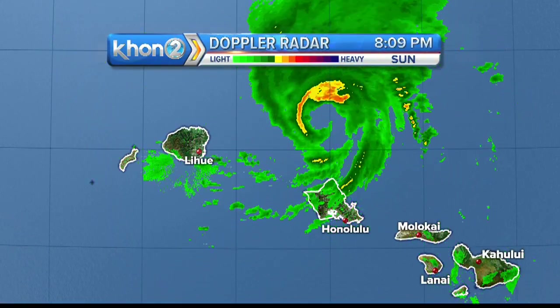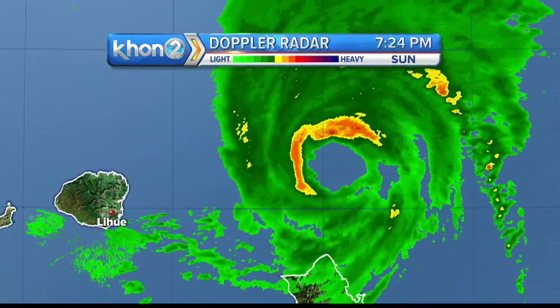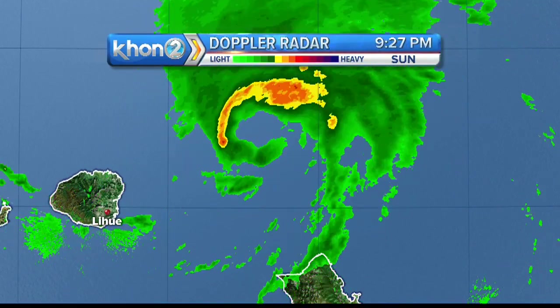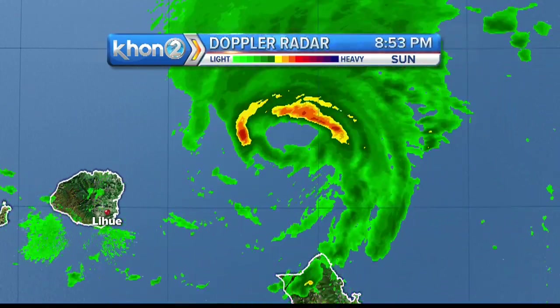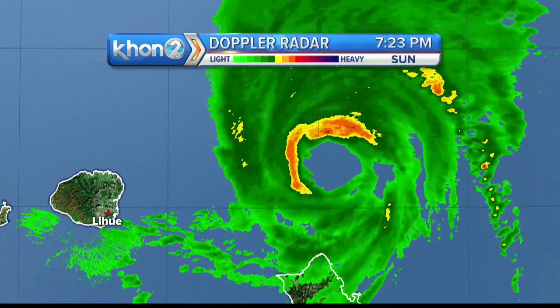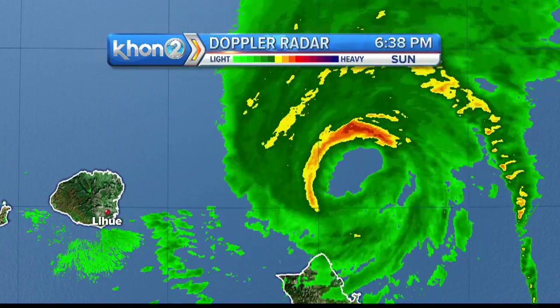So do you mind if we jump right into the radar shot? I'm going to put up the latest radar shot. Gina noticed that the southern edge of the eye — the southeast to southwest quadrant — started to fall apart and is kind of void of convection right here. Is that a normal cycle that will rebuild, or a sign of the beginning of an increased rate of weakening?